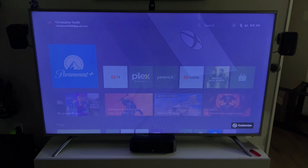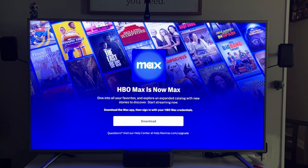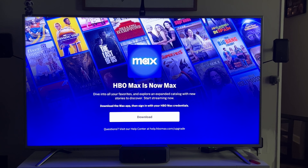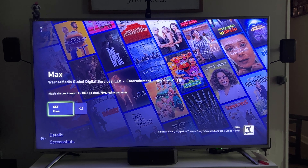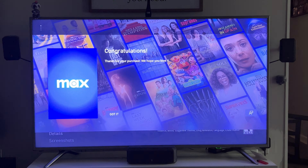Let's go to our Xbox and boot up Max to see what it looks like without ads. We're on our Xbox — go to All Games & Apps and you can see mine still says HBO Max. We'll select it and see what happens. It says: 'HBO Max is now Max — dive into all your favorites and explore an expanded catalog. Download the Max app and sign in with your HBO Max credentials.' So it is a totally separate app — I thought they'd upgrade this app, but I guess not. We'll download it and log into our account.